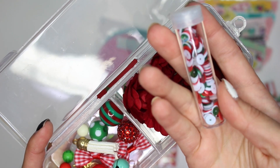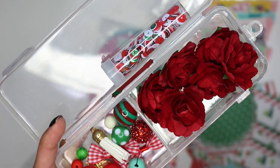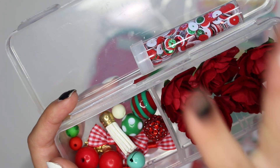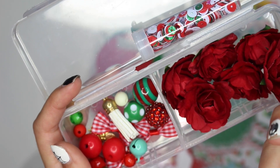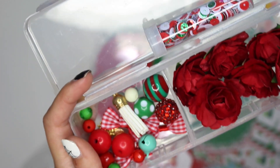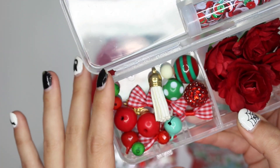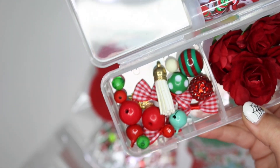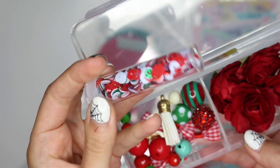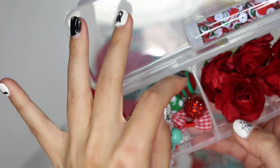I literally just organized all of my sequins so I really shouldn't buy more — but I did order two more storage cases to allow myself to grow in case I get more sequins, so technically I could allow myself to grow with some glitter sequins I could order.